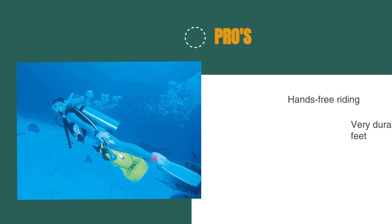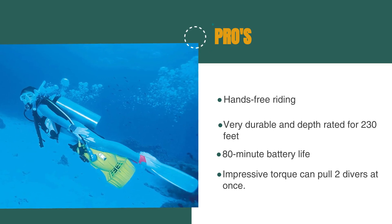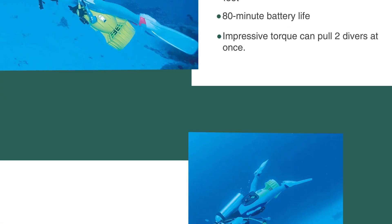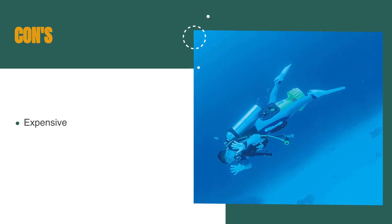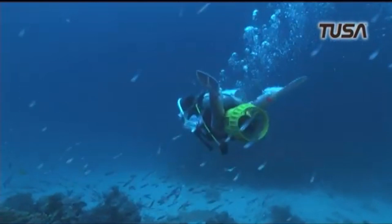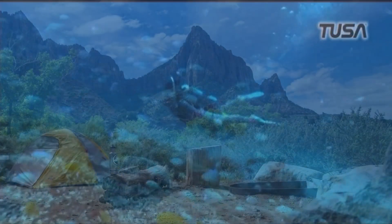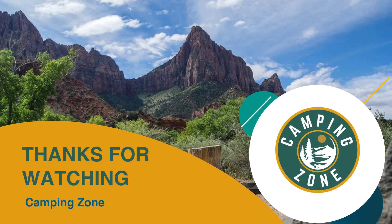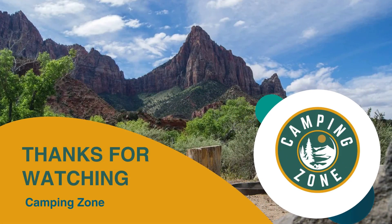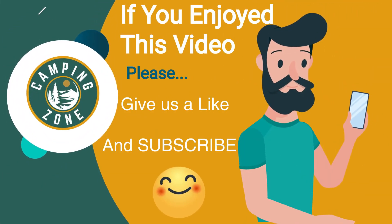The pros are: hands-free riding as the scooter propels the rider's lower body, very durable and depth rated for 230 feet, 80-minute battery life, and impressive torque which can pull two divers at once. However, it's expensive. Overall, it's definitely one of the most durable options on our list — built with superior construction and can be trusted for scuba-level depths. Thanks for watching, that's all for this video. If you liked this video and it helped you out in any way, please give us a like and hit that subscribe button. See you guys in the next video.